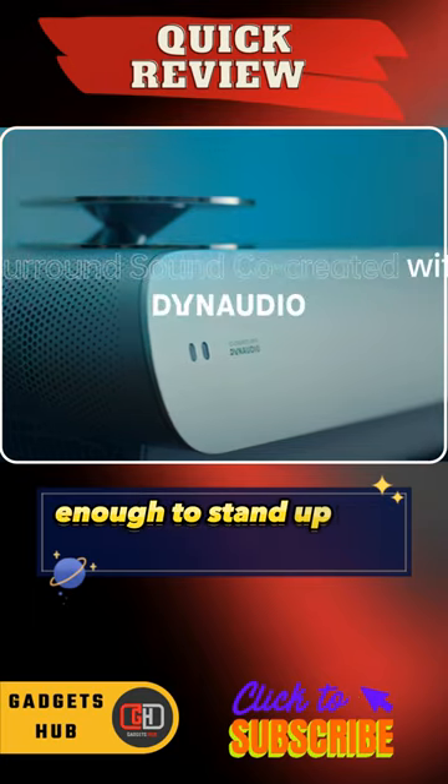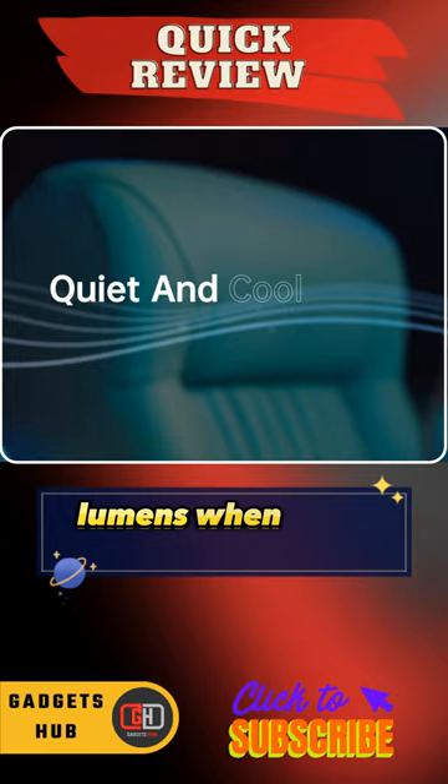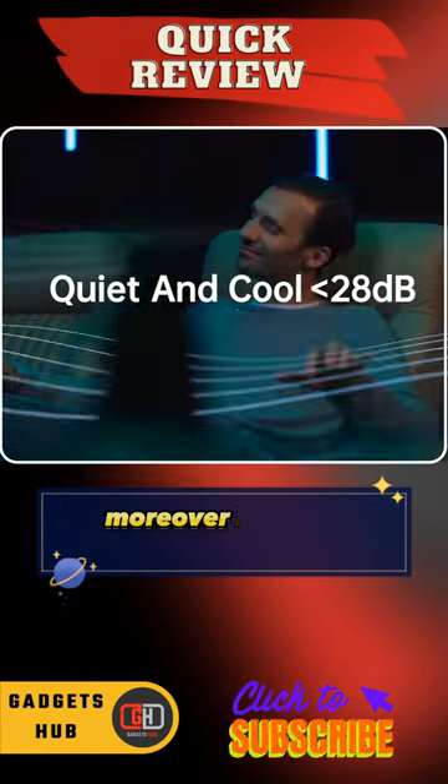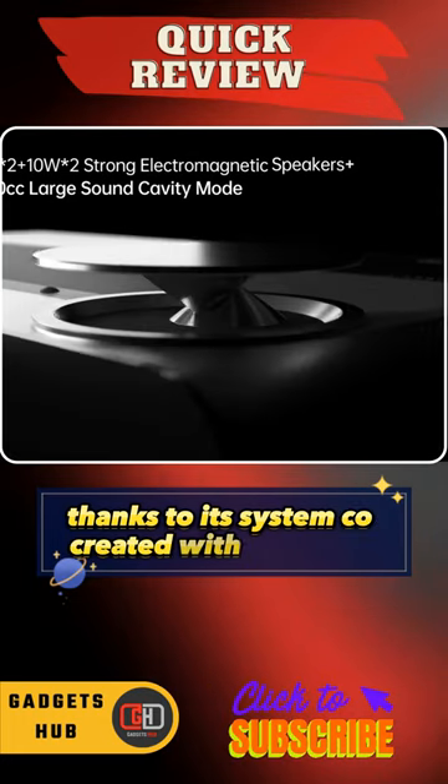It's more than bright enough to stand up to a sunny room, rated at 3600 ANSI lumens when used with the ALR screen. Moreover, it offers incredible surround sound thanks to its audio system, co-created with Dynaudio.